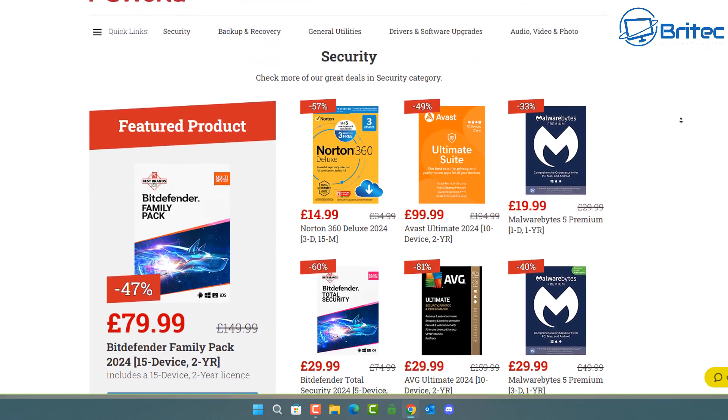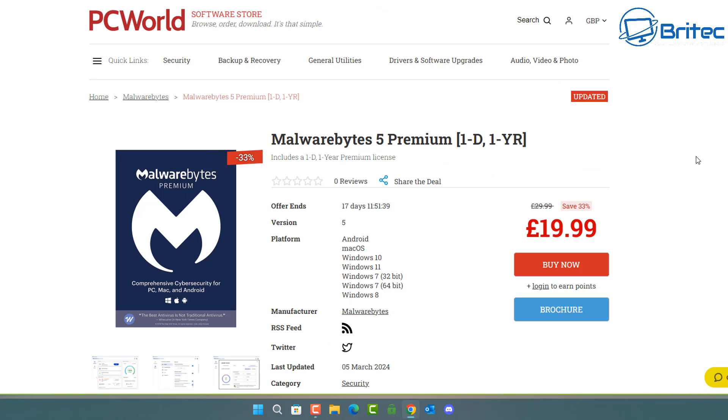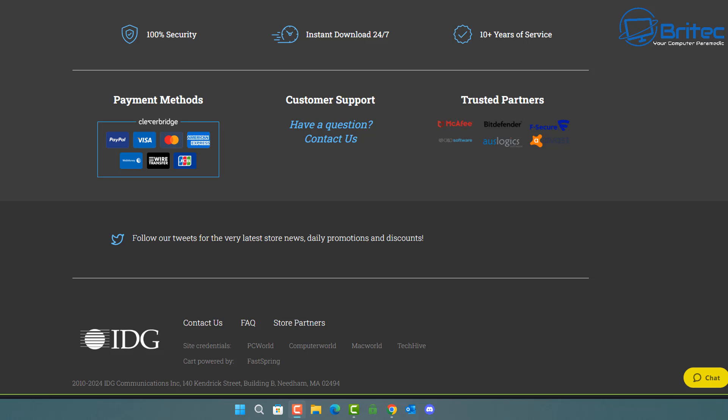Someone on Discord was asking how to get Malwarebytes cheap, and this is how you do it. You can pay £19.99 for five premium licenses right here — all five licenses for £19.99, which is very cheap. Why go to the manufacturer's website when you can get licensing from these sites for a lot cheaper? You get a digital download and a license key, as these sites work directly with manufacturers like Malwarebytes to get keys at the cheapest possible prices.